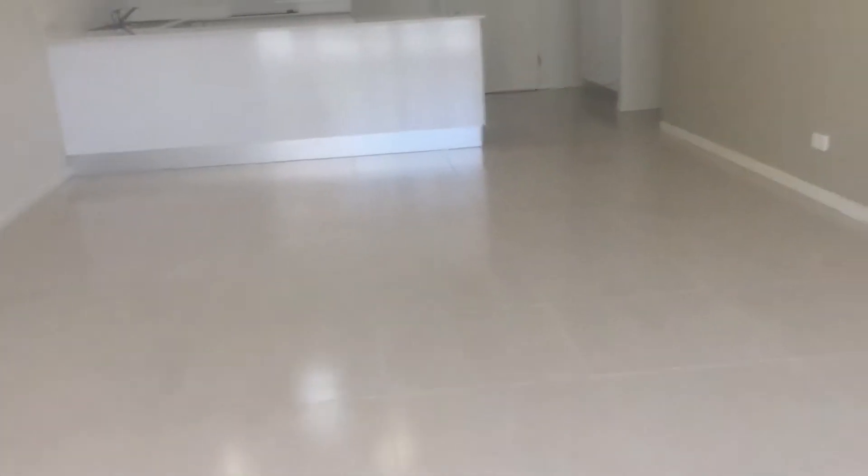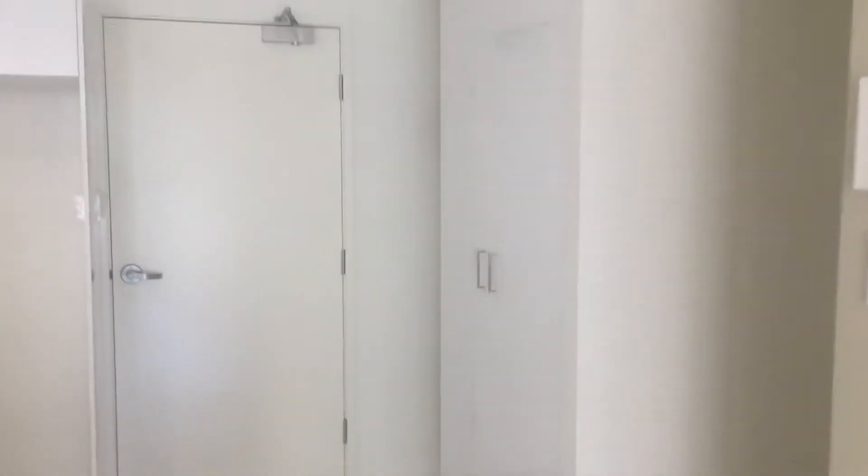Let's have a wander through. You've got some pantries on the right-hand side there. There's the shower, toilet, and sink. On the right-hand side we have the laundry. Then we wander into the two bedrooms — they both come onto the balcony.